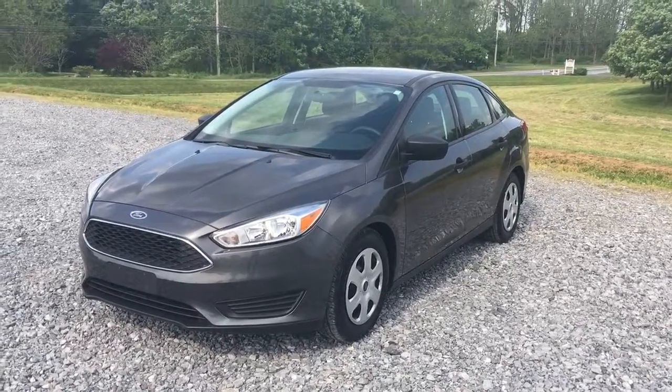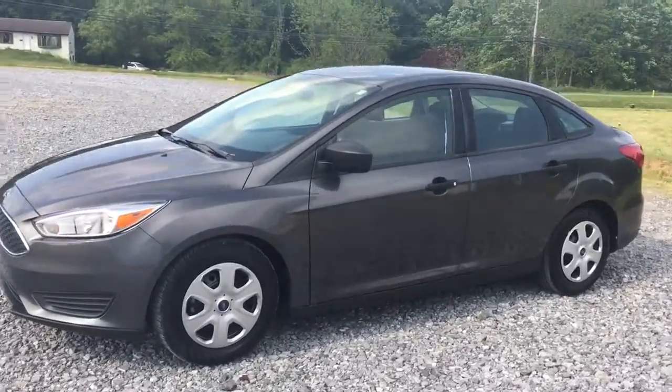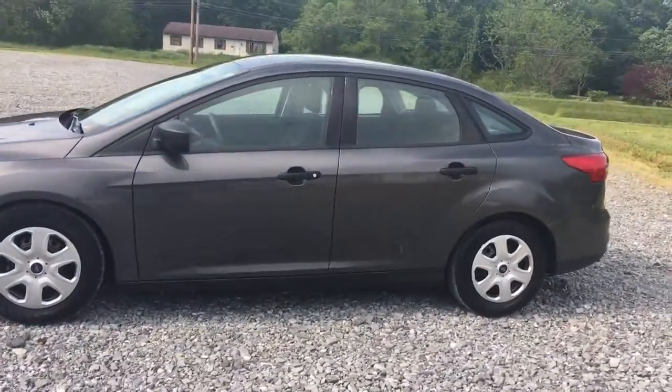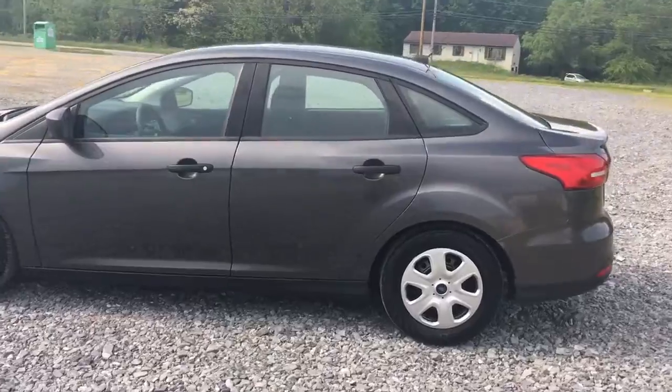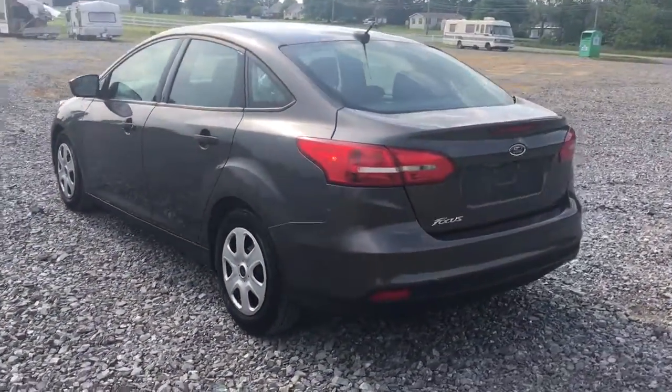Hi everybody, it's Vince Percius from RideSmartAuto. 2015 Ford Focus Sedan, 13,000 miles on it. That's it — the car only has 13,000 miles on it. Very awesome.